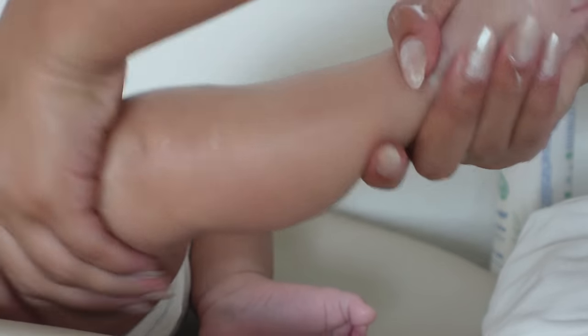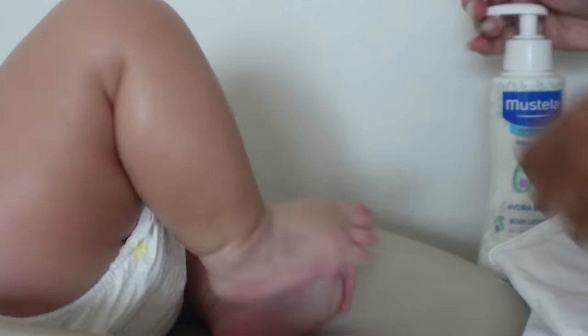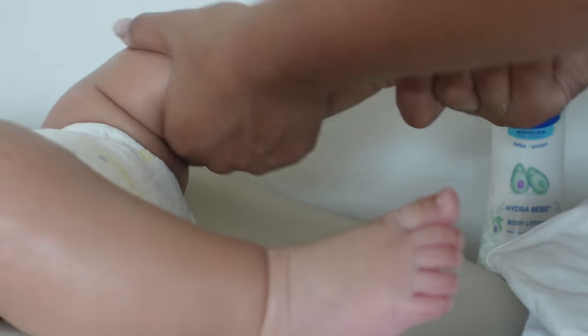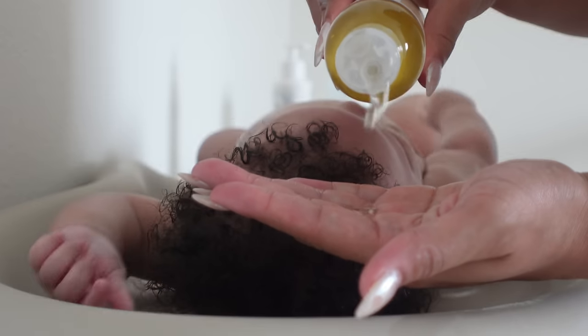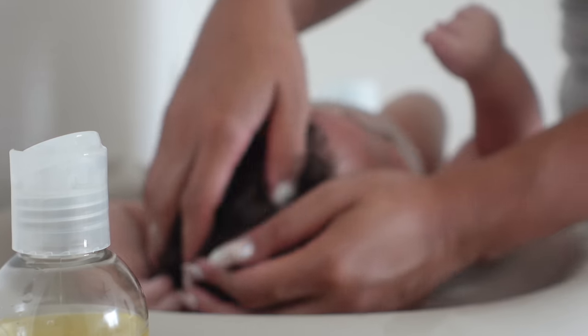I use the brand Mustela for his body wash, lotion, and all that, just because it's really sensitive and gentle to the skin. I also like to give him little baby massages at nighttime because it helps relax him — there are little pressure points in your feet that can help relieve digestive problems like gas and colic.